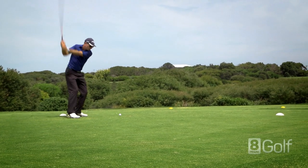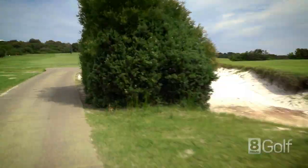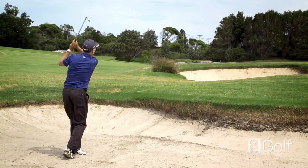A par 4 back up the dune with hazard down the left and bunkers on the right. A 3 wood off the tee works well, and then a mid to short iron into a small well protected green.